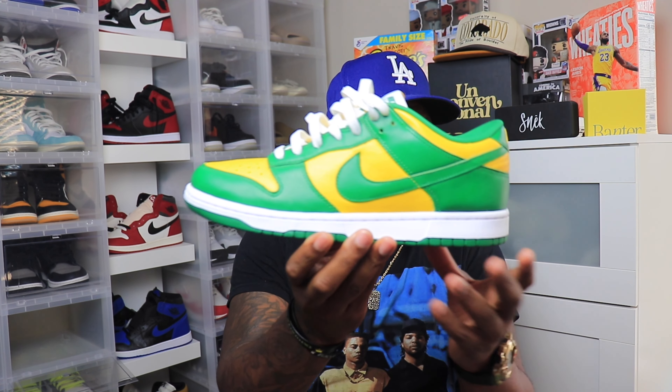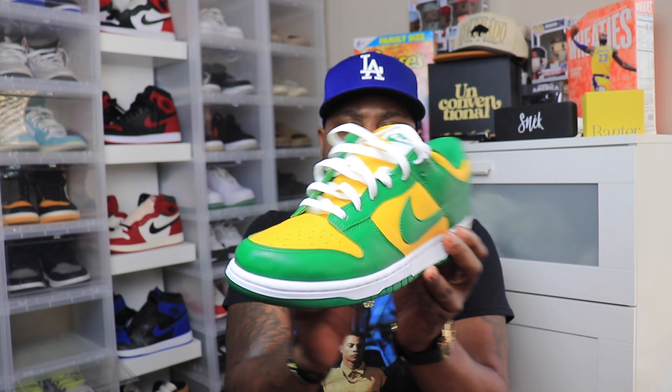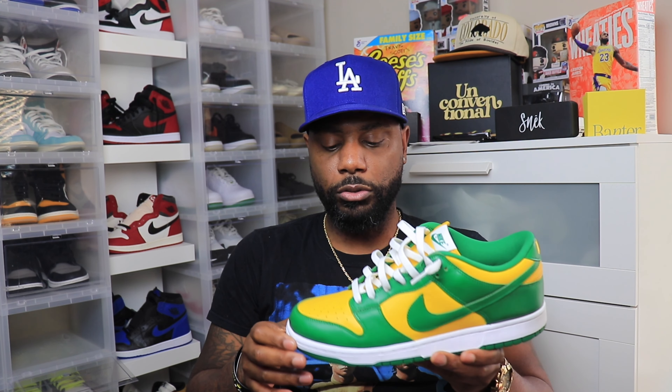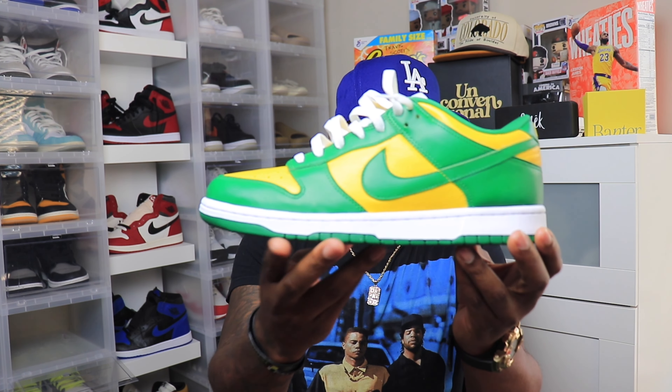I was able to get my pair from Sneaker Politics online. Now for a sneaker that's not reselling for a lot of money anymore — back in 2020 when dunks were really hot, all of those sneakers were reselling for $300 plus. Now they're close to retail, which is a great thing. This is a sneaker that's easily attainable for not much over retail compared to four years ago, so I'm happy they re-released it.